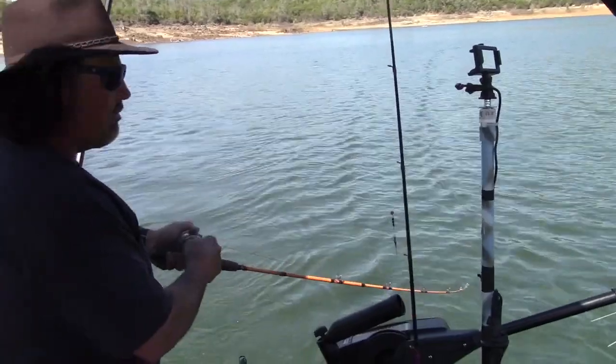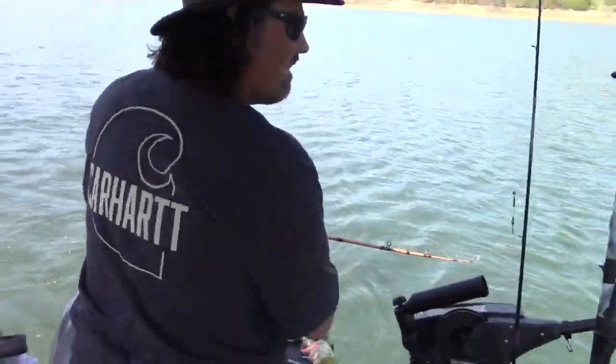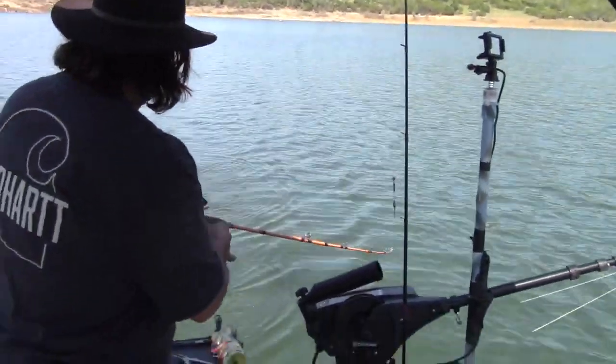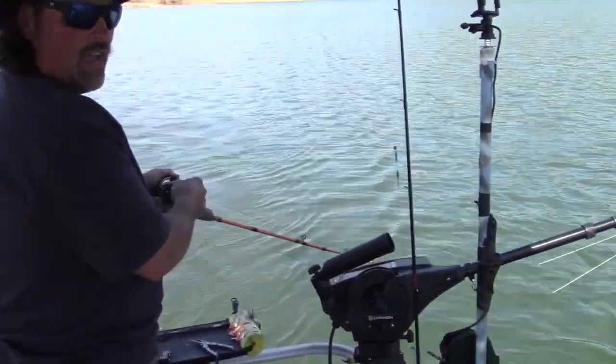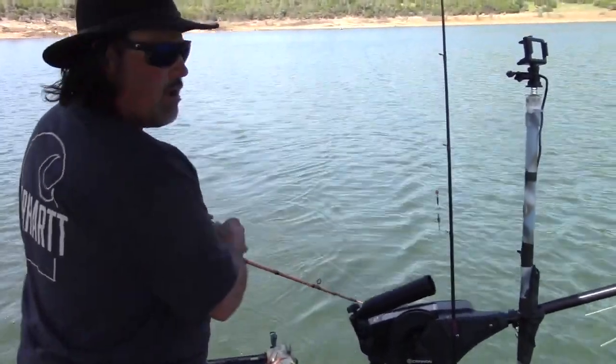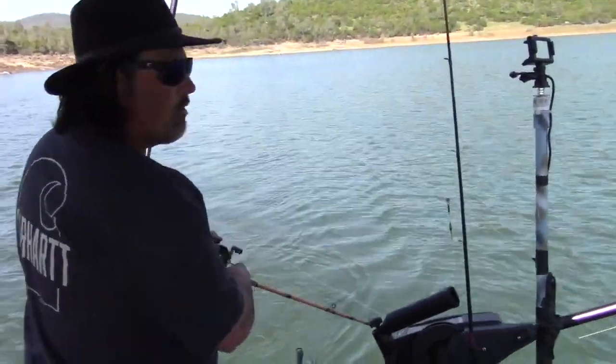Nice, bending that rod. We were going along about 2.5 miles an hour. He just slammed it — I don't think I'd had the baits in the water for 2 minutes. I hit it so fast I was surprised I had a fish. I was down about 14, 15 feet on a hybrid lead core rig.